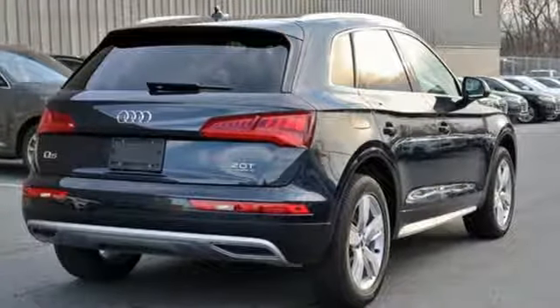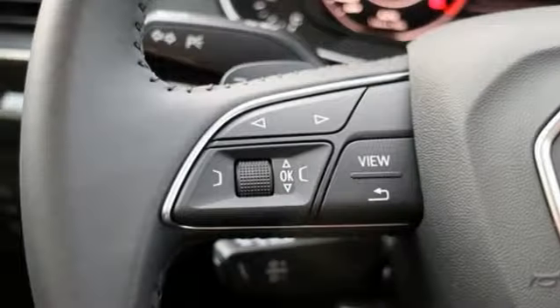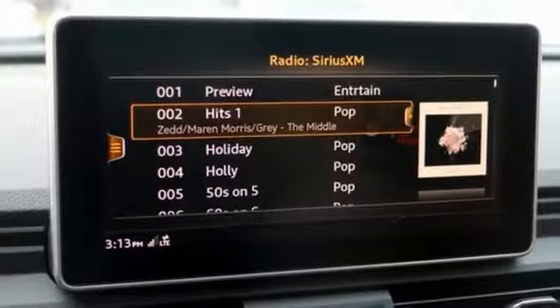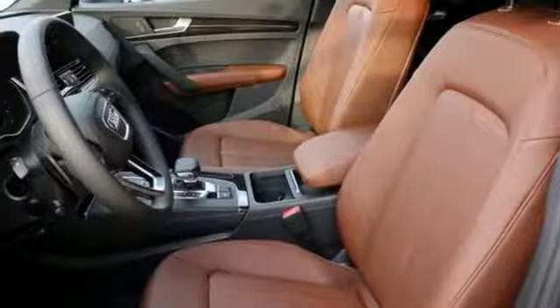It's well equipped with the features you need: intercooled turbo inline 4-cylinder engine, gas pressurized shocks, integrated navigation system with voice activation, auto dimming mirrors, front heated leather bucket seats, configurable instrument gauges.